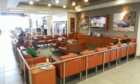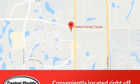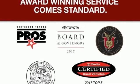Automatic transmission, dual zone climate control, Bluetooth wireless audio streaming, leather steering wheel, and Bluetooth connectivity.